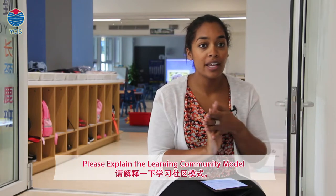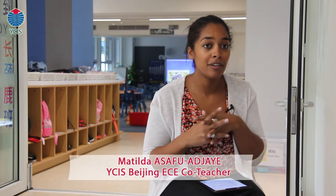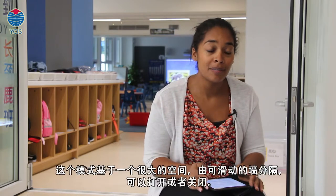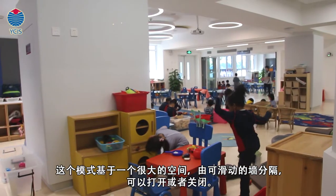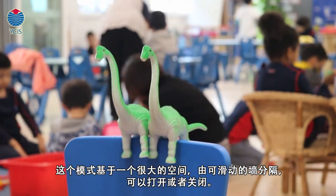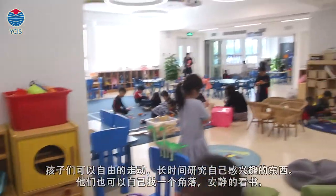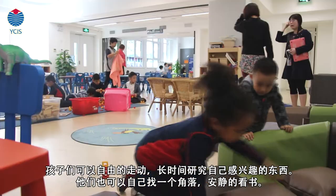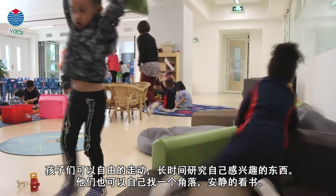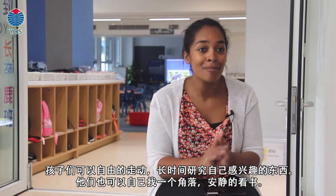The learning community model is very much about a flexible open space, a very large space, where we have partitioning walls that we can open and allow the children to move freely around our space. It's bright, it's large, and I think the best thing about it is just that the children can move around freely. They're able to really get into what they're interested in and engage for longer periods of time. They're able to find a small cozy corner to read a book quietly, or they can use a really large space and the big building blocks and be really excited by that.